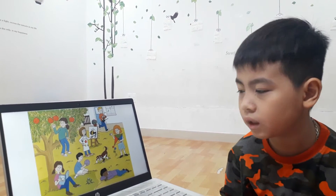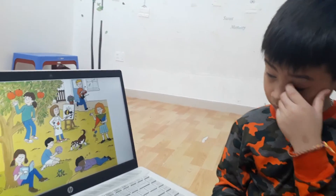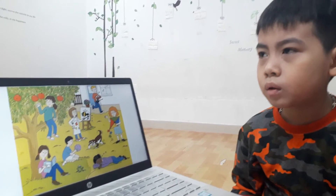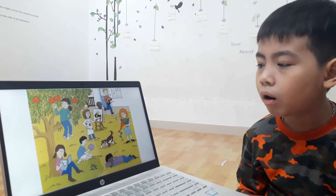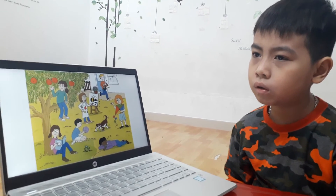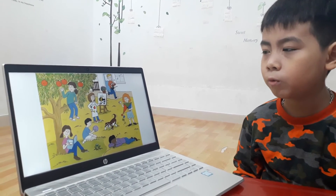Which boy is sleeping? Sleeping. This boy has a purple ball. Purple ball. And he is? What is he doing? What is he doing with the dog? He is playing with the dog.